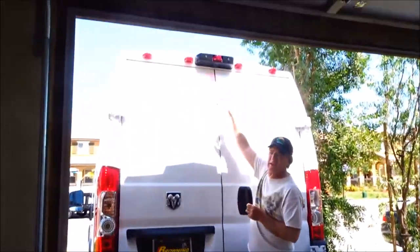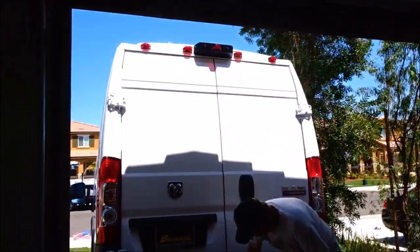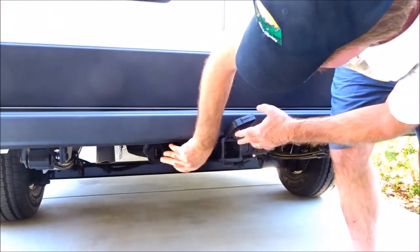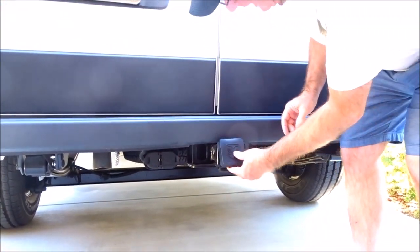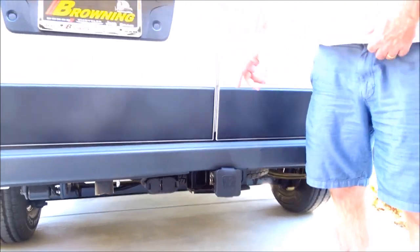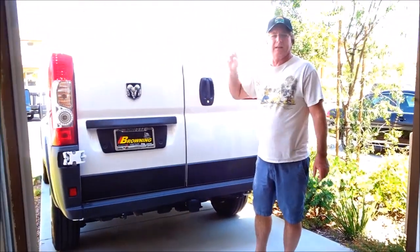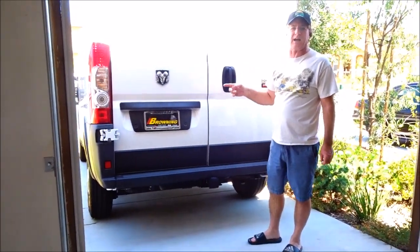Backup camera — awesome. Trailer capabilities, complete with the hookups. And this van will tow 5,100 pounds. It is the Ram ProMaster 2500.